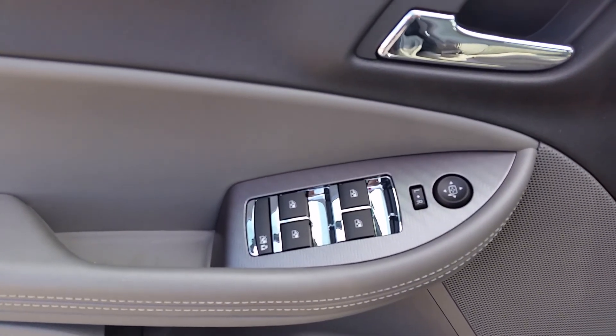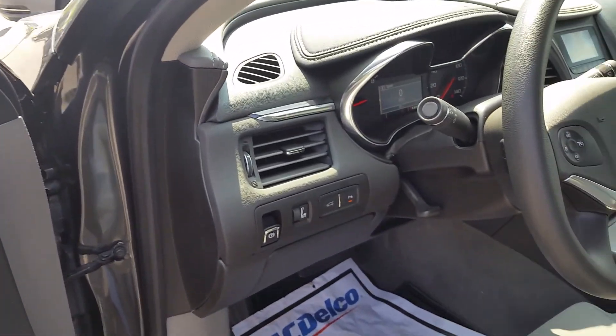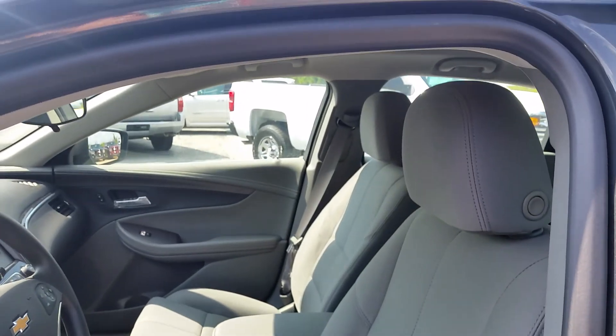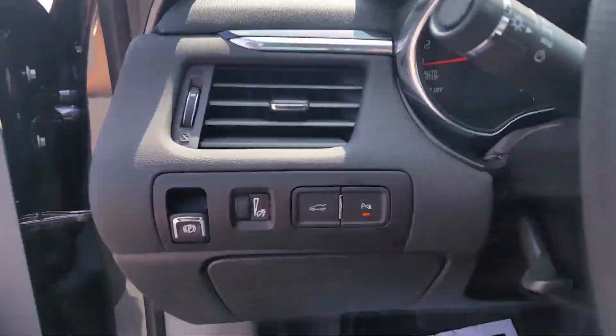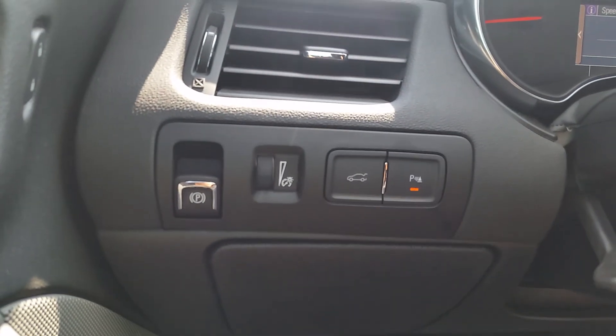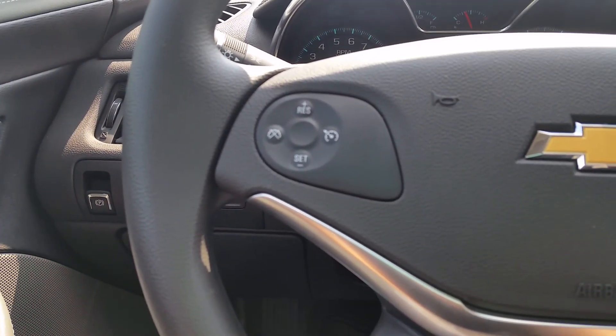You have your power windows, doors, locks, and mirrors. Power seats. You have your park assist. Steering wheel controls with your cruise control.